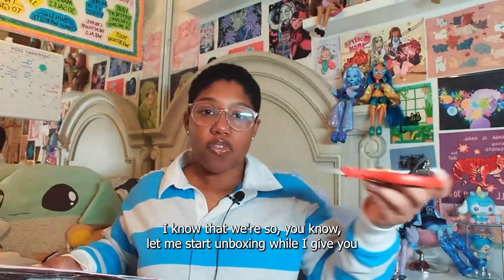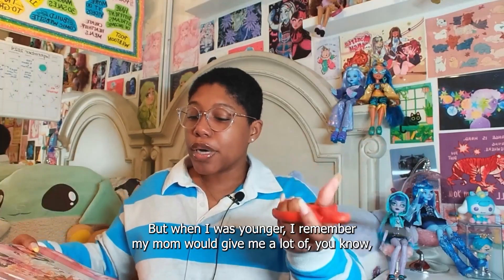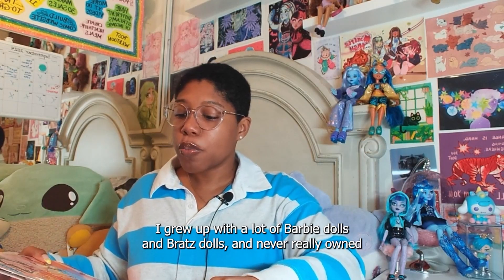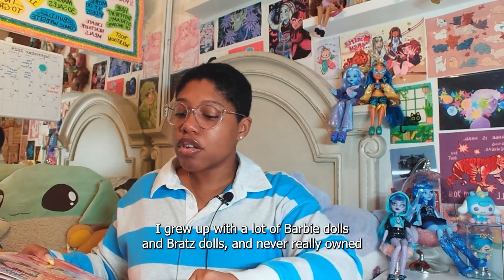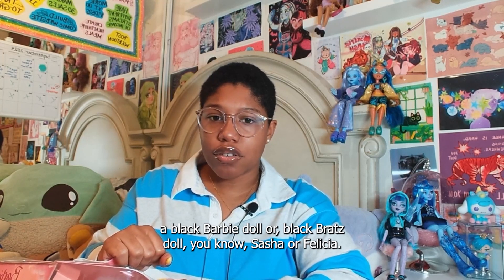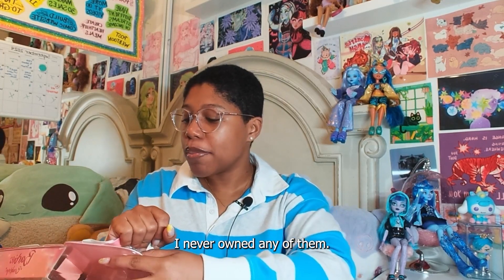Let me start unboxing while I give you a story time. ADHD — I sometimes can't do two things at the same time. But when I was younger, I remember my mom would give me a lot of Barbie dolls and Bratz dolls. I never really owned a black Barbie doll or a black Bratz doll — like Sasha or Felicia. I never owned any of them.